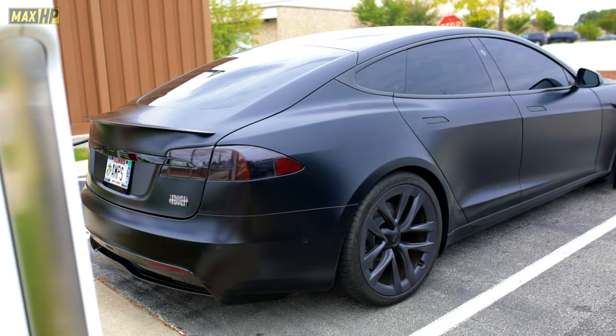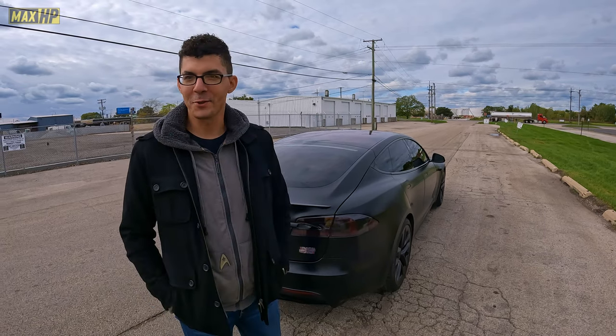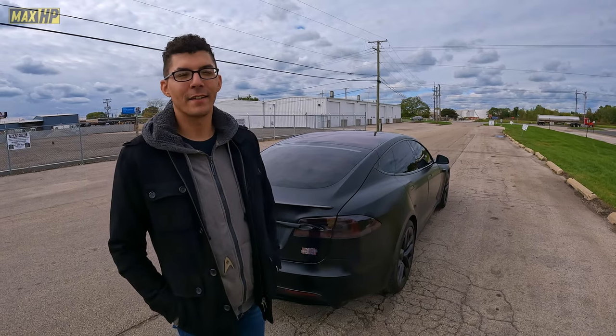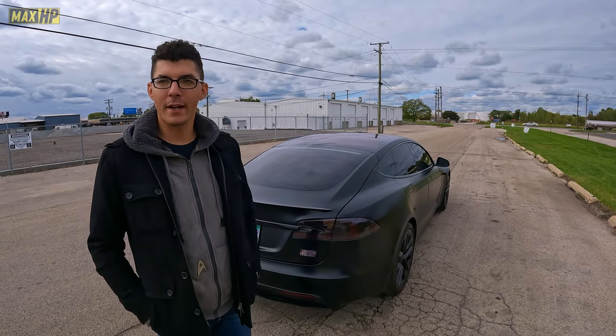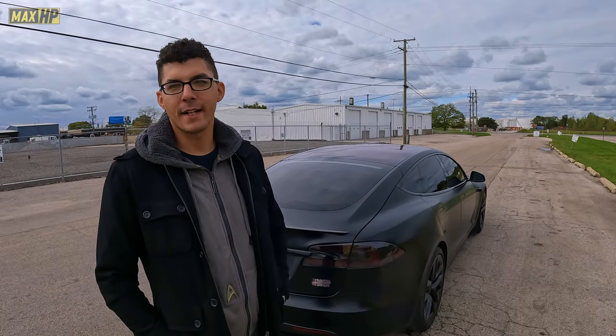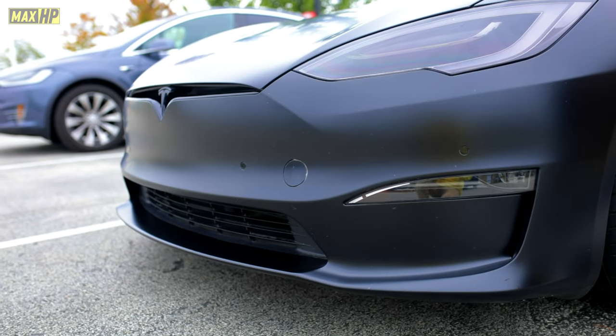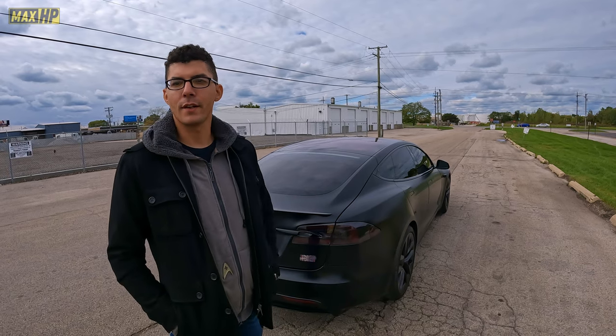If you had to pick something that's your least favorite about the vehicle, what would that be? Quality control from Tesla. So when I got the car there were a couple of panel gaps, some small things — gaskets and things like that that weren't perfectly aligned. Some can be a little bit annoying, but if you take it to them early enough, they'll fix all of that stuff for free.